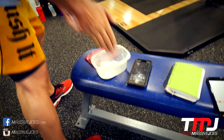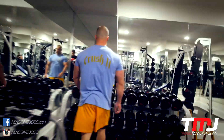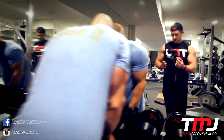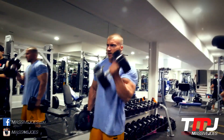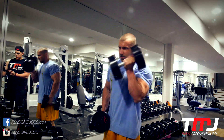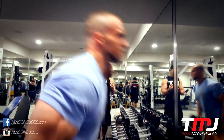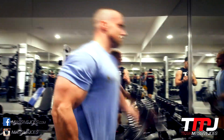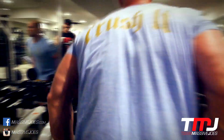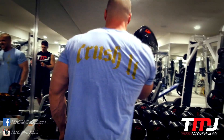Now moving through to what I believe is the last set - this would be the tenth set of the 10x10 GVT arm training. It's an interesting way to do GVT, because we're actually doing opposing muscle group supersets. Usually when you do GVT you would do, say for biceps, a stretch position bicep curl supersetting into a contracted position bicep curl. You don't usually superset opposing muscle groups when doing GVT - you'll pick one muscle group and go GVT on that. The pump was crazy though - phenomenal, especially after about 5 sets in.